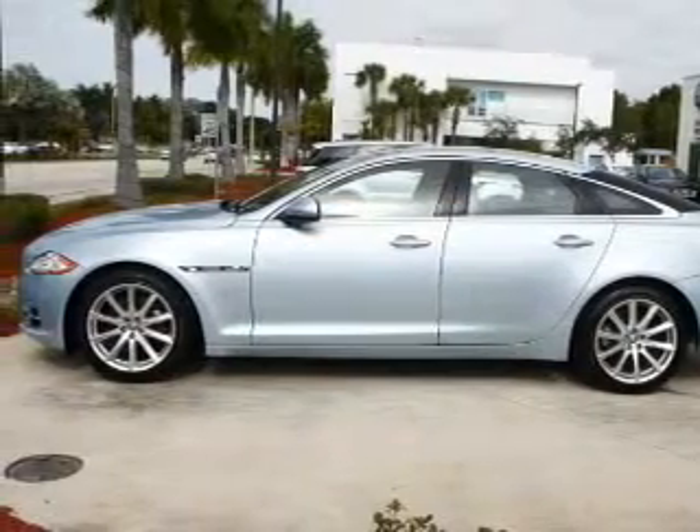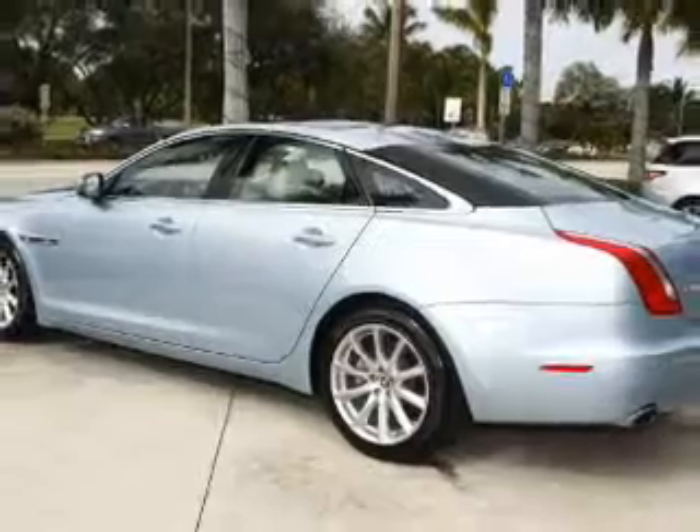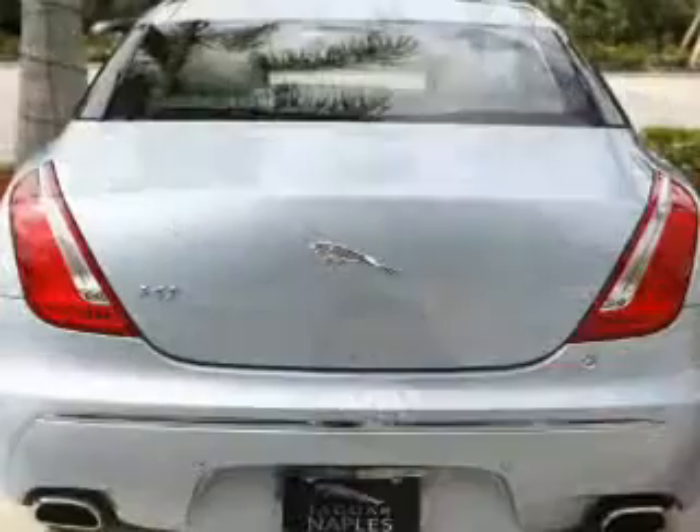With a powerful 8-cylinder engine, the powertrain includes rear wheel drive, connected to a smooth shifting 6-speed automatic transmission.